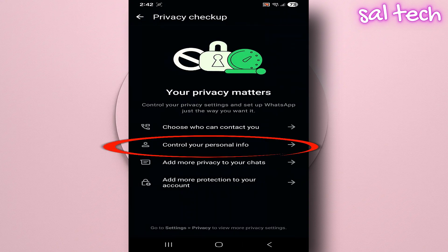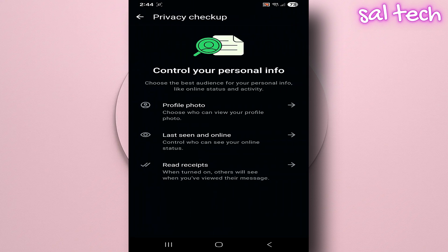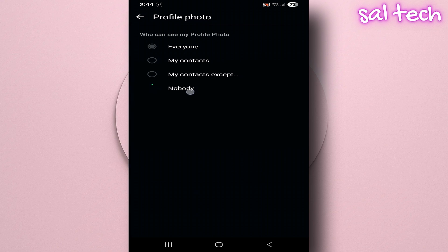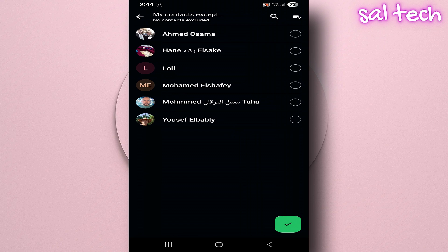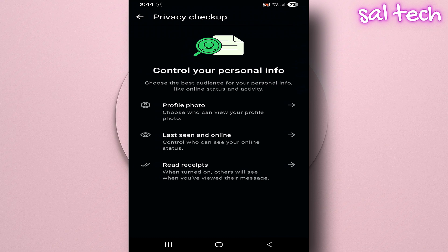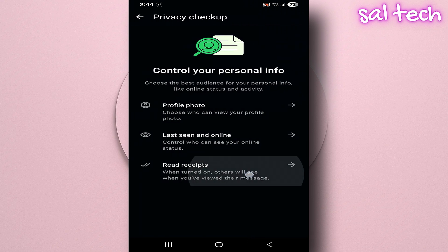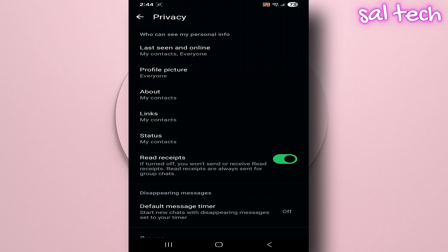Two: Control your personal information. Here, you can decide who can see your profile photo — everyone, contacts only, or nobody. You can also manage who can see your last seen and online status, whether it's everyone, your contacts, or no one. Plus, you can turn read receipts on or off. If you turn them off, people won't see the blue ticks when you read their messages.